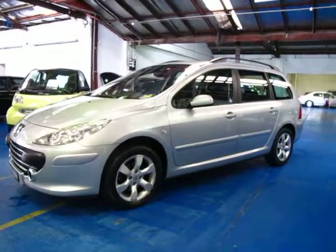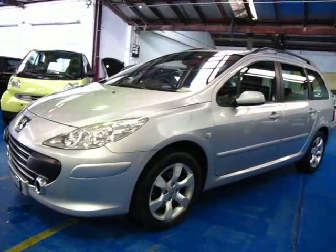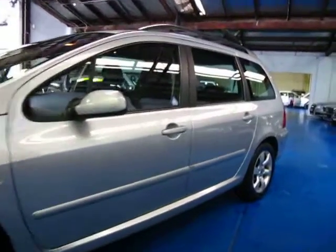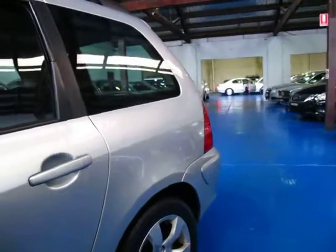Hi and welcome to the Old Timer Centre. My name is Philip Tarrant and today we have for you a 2006 Peugeot 307 wagon. It's got your Peugeot alloy wheels which look great. It's silver in colour with your charcoal interior.